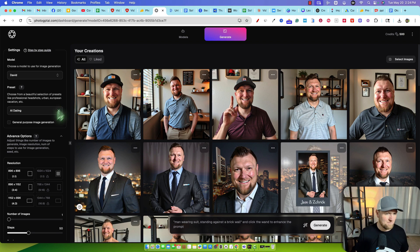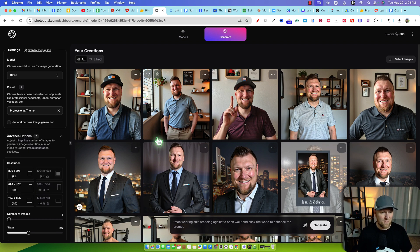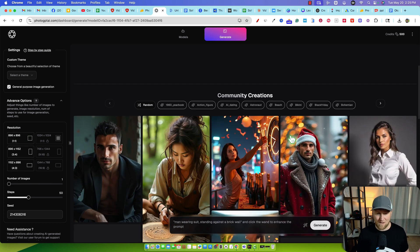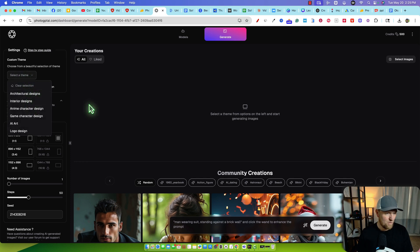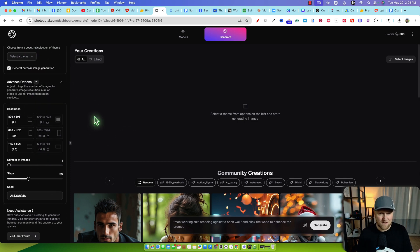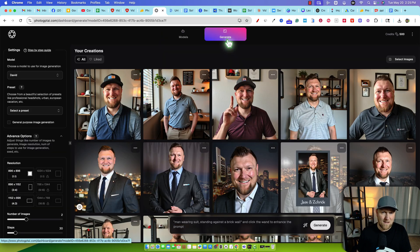So what I want to do is choose from the beautiful selection of presets — like professional headshots, urban, and so forth. I want to go over here and go with the professional theme. You also have cinematic, street style, fitness, and all kinds of different ones. Some require a paid plan. I select the professional theme — generate purpose image generation — it's doing kind of weird stuff. There's some confusion around what we're supposed to do with the images. I'm a little lost in the tool; it's not super intuitive. I'd just go back over here and back to generate.